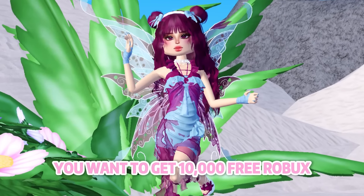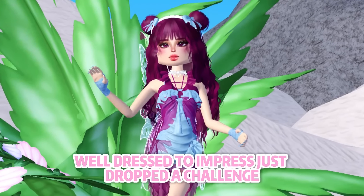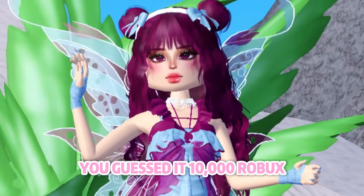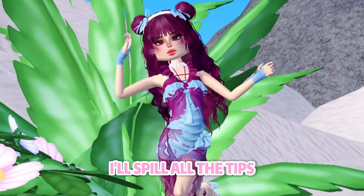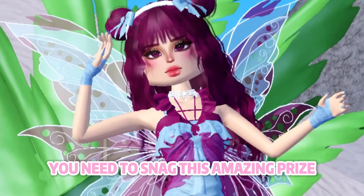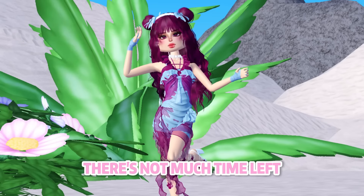Want to get 10,000 free Robux? Well, Dressed to Impress just dropped a challenge and the ultimate prize is, you guessed it, 10,000 Robux. You've got 9 chances, and in today's video I'll spill all the tips you need to snag this amazing prize and become rich — but hurry, there's not much time left.